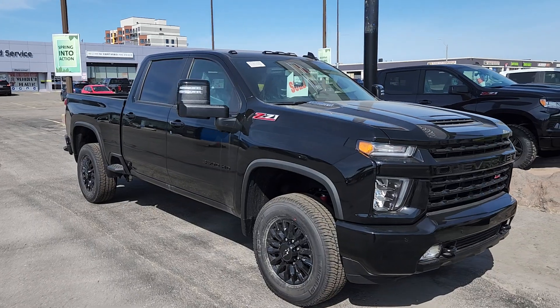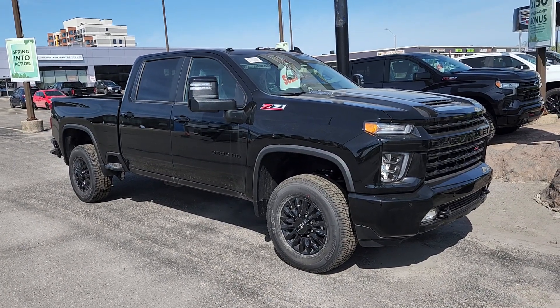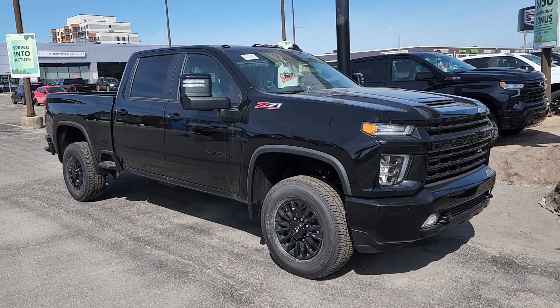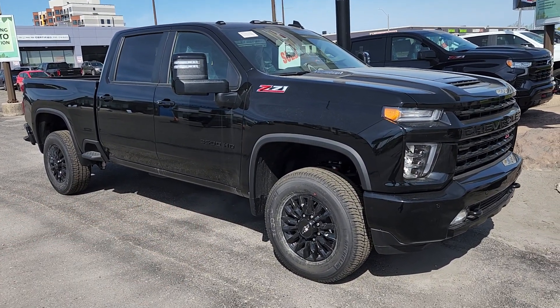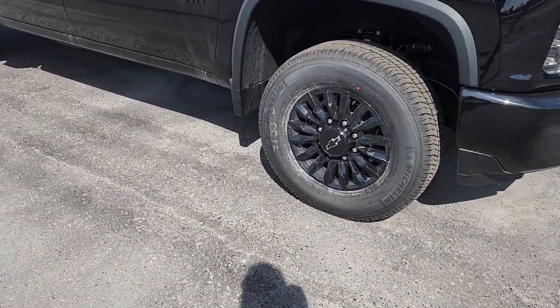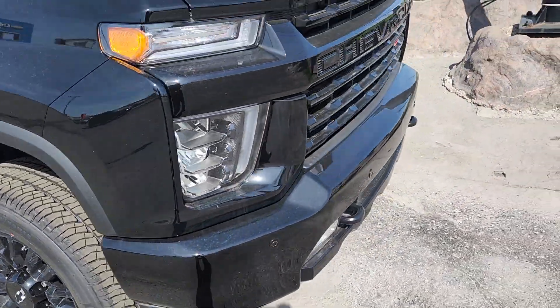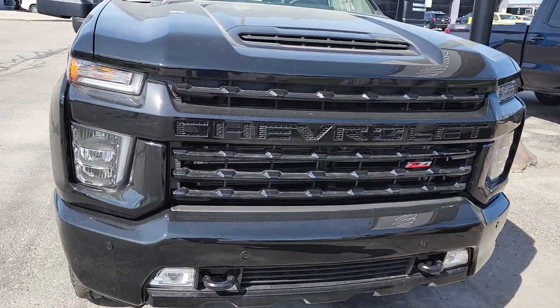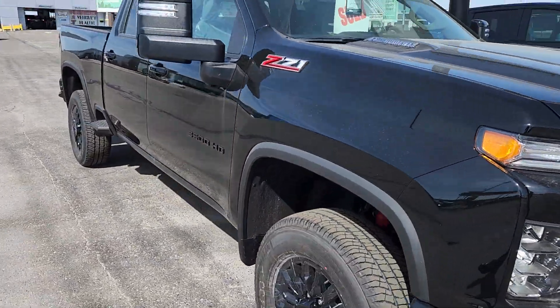There she is — a Midnight Edition LTZ 2022 one-ton crew cab. It will have black running boards as part of the Midnight Edition package, added during PDI. These super cool 18-inch black gloss wheels are part of that package, along with blackout badging and blackout bumpers. This is a very cool truck.